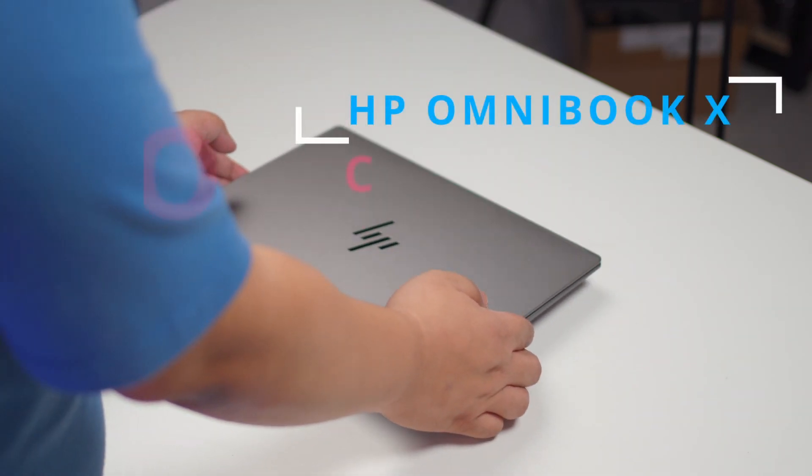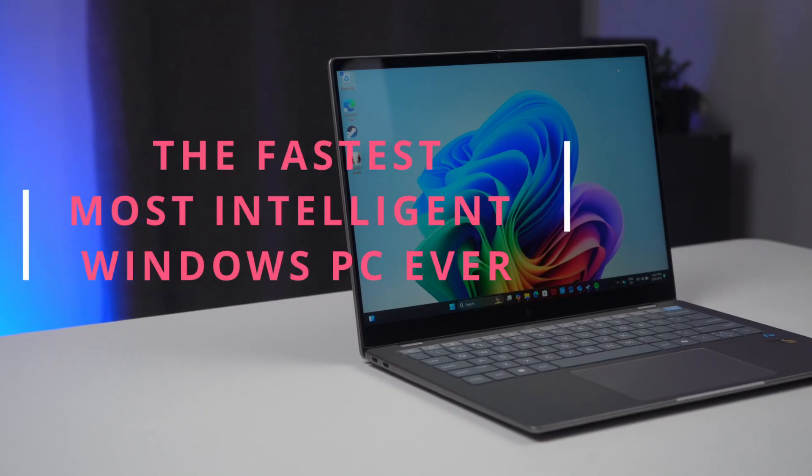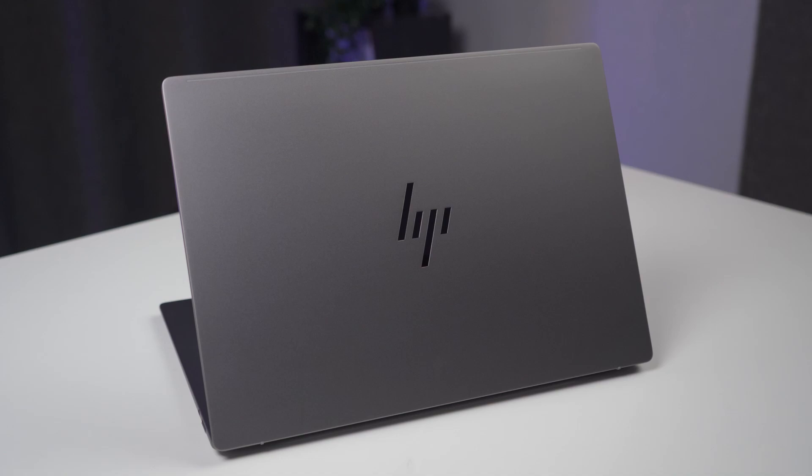That's why today, we're checking out the HP Omnibook X, a Copilot PC. It's the fastest, most intelligent Windows PC ever designed to tackle these hybrid work headaches. But the big question is, is it really the game-changer we have been waiting for? How does the HP Omnibook X help address some of the hybrid workers' biggest issues? Let's dive in and find out.